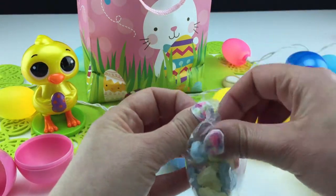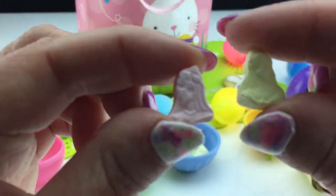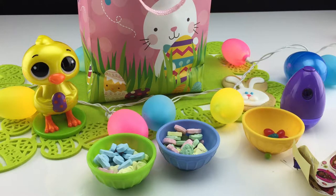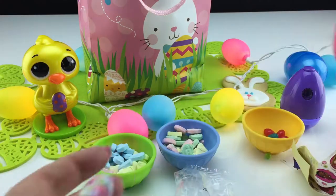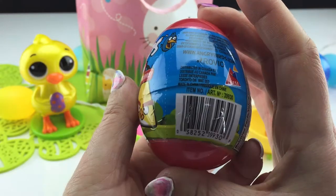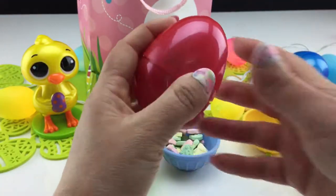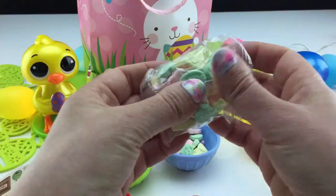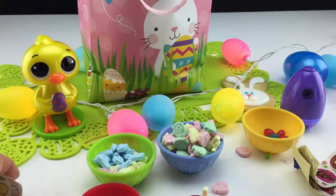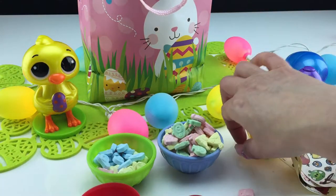Let's put these candies into this green bowl. Of course, we need to try a few — just as good as the Angry Birds! Oh, another Angry Bird, but this time the egg is red. If you remember, last time it was blue. Open this up — more candies to fill up our blue bowl and another set of Angry Birds stickers. There are so many they're falling out of the bowl.